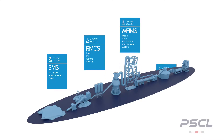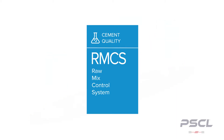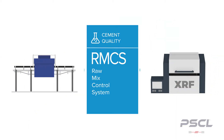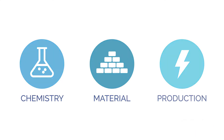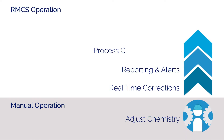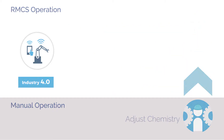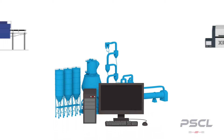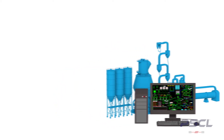The PSCL Raw Mix Control System, or RMCS for short, can help prevent these costly errors. RMCS integrates with existing analyzers to generate suggestions to the process controls in real-time, factoring in the chemistry, material, and production costs. Many plants currently rely on operator-based controls for their raw mix production, inhibiting themselves from accessing modern features. RMCS brings continuous improvement through constant monitoring of the analyzers to bring real-time analytics to your plant.